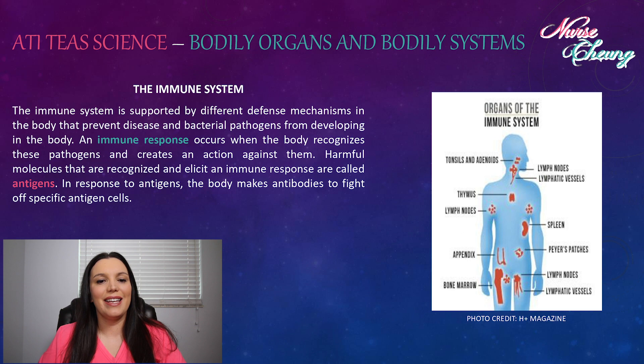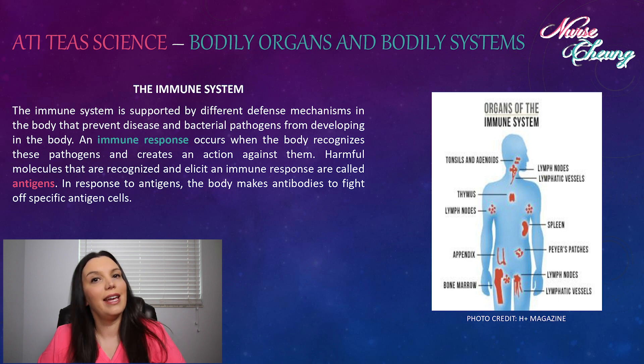The immune system is supported by different defense mechanisms in the body to prevent disease and bacterial pathogens from developing inside the body. An immune response occurs when the body recognizes these pathogens and creates an action against them. Harmful molecules that are recognized and elicit an immune response are called antigens. In response to antigens, the body makes antibodies to fight off specific antigen cells.